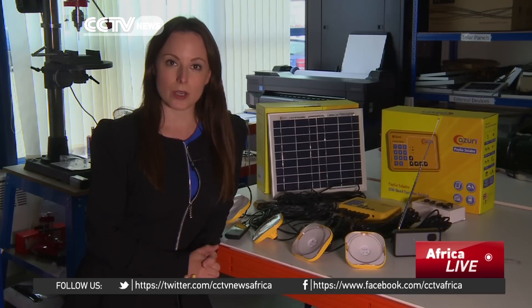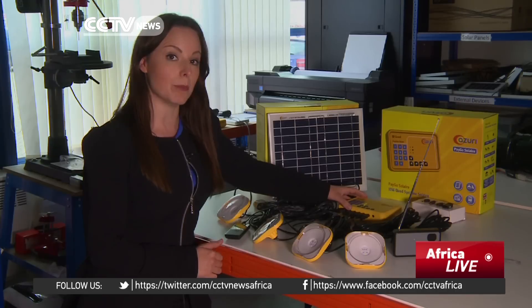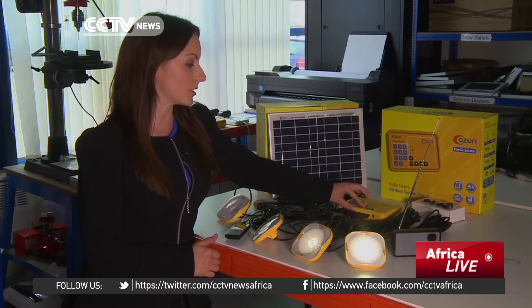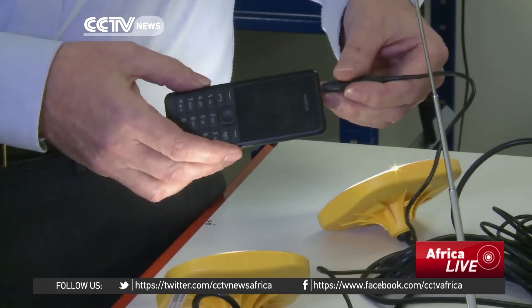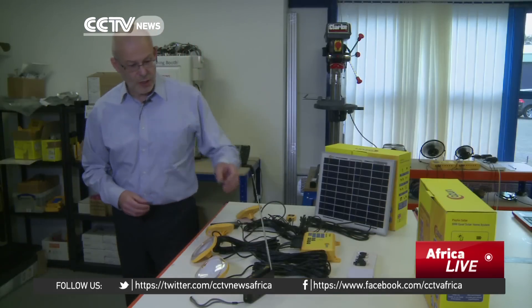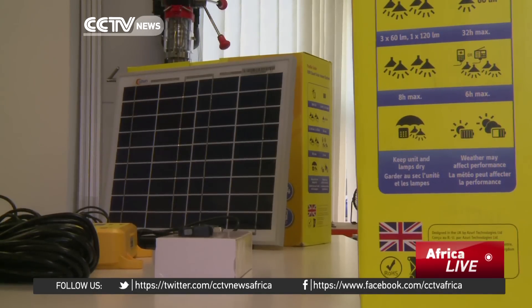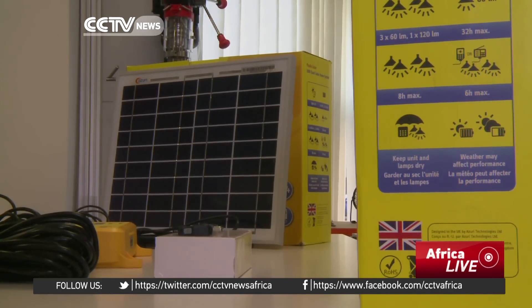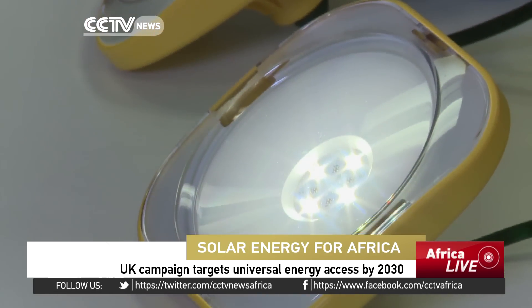This system uses mobile payments. Seven days of power on average will cost around about three US dollars. Once you've made the payment you receive a code that you tap into this box, and within 60 seconds you're able to power up your home. Growing access to mobile phones across the continent, combined with a fall in the cost of solar power, means installing a pay-as-you-go solar system is often faster and cheaper than grid electricity and safer than kerosene lamps.